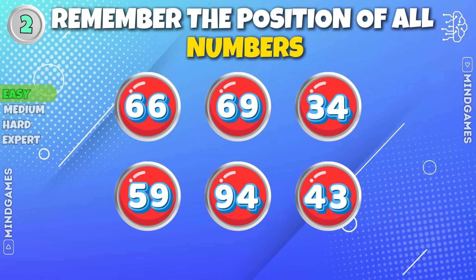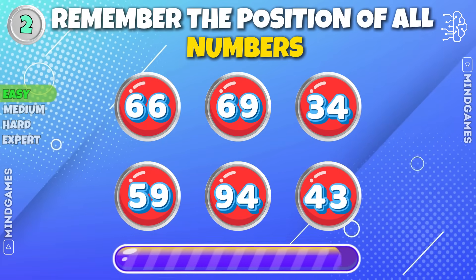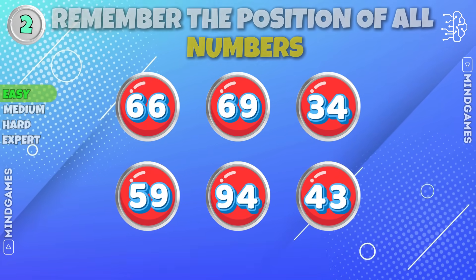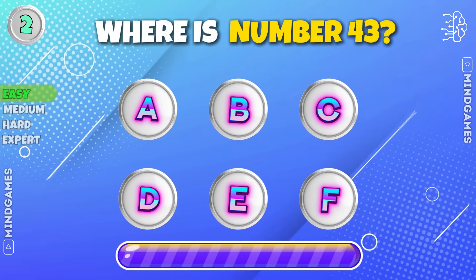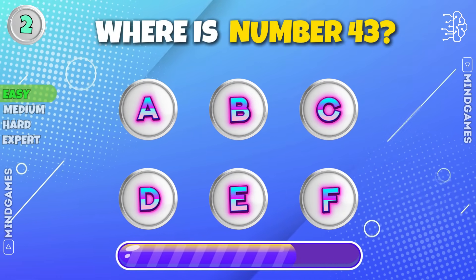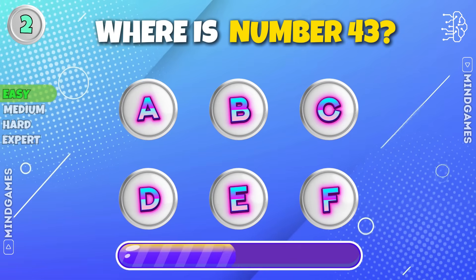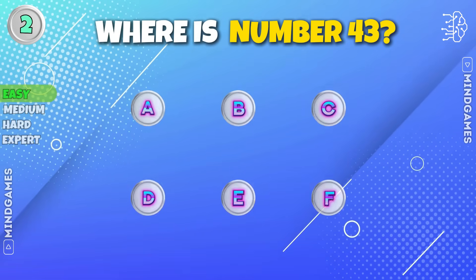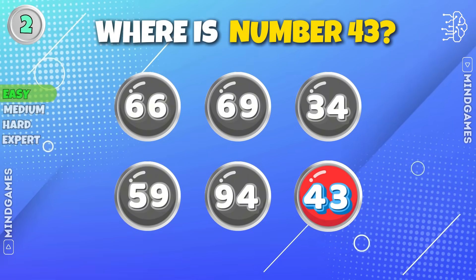Remember the position of all numbers. Where is number 43? 43 is at position F.